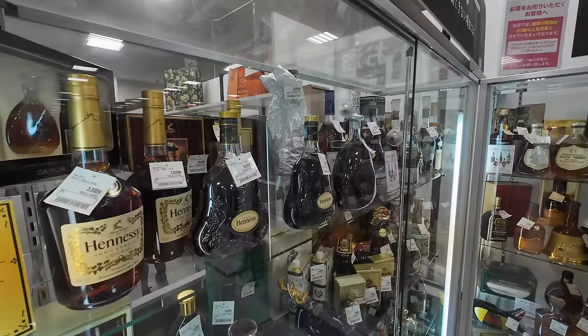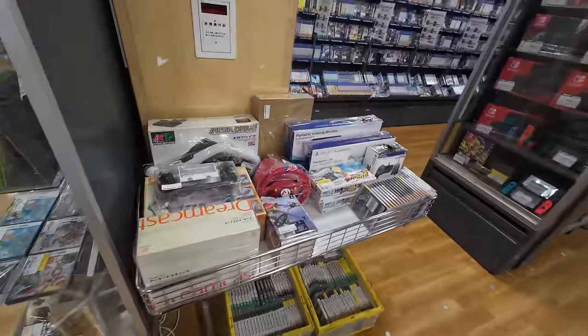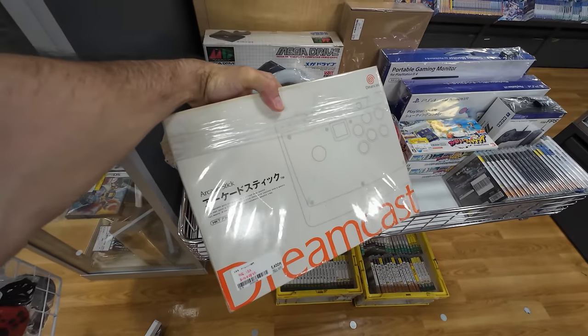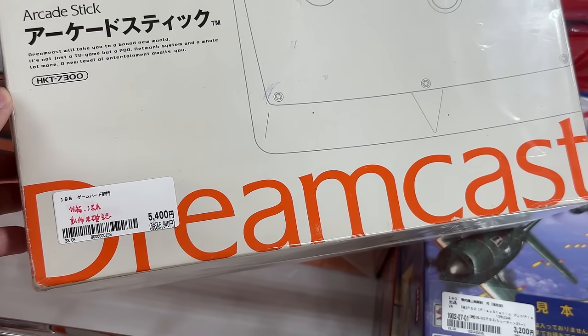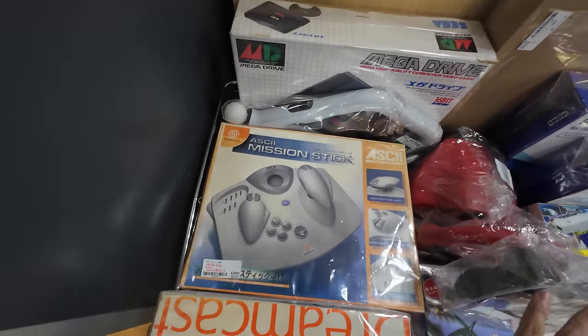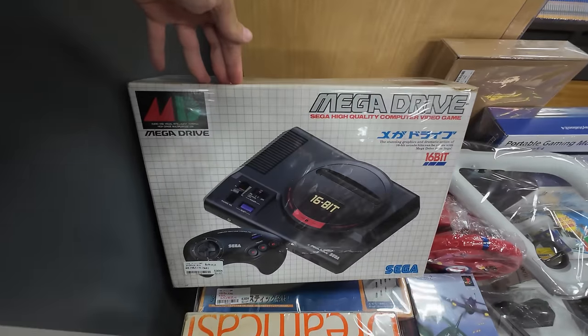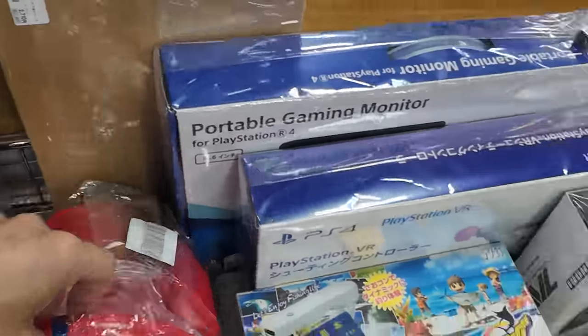Maybe we'll start with the gaming stuff, which is right over here. Right out of the gate there's a bin with some retro gaming stuff. There is a Dreamcast right here for 5,400 yen. And what's this? A Dreamcast ASCII mission stick and a Sega Mega Drive.